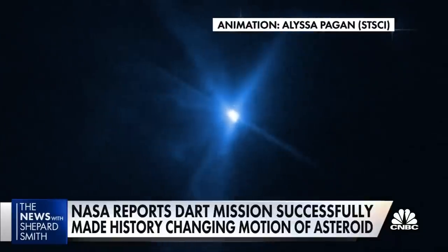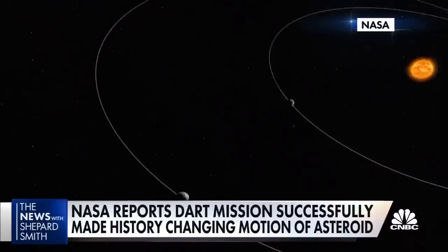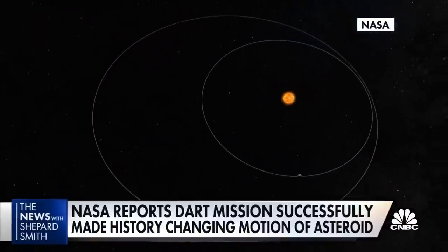The impact gave Dimorphos a big shove, dramatically shortening its orbit even more than NASA had hoped. It was expected to be a huge success if it only slowed the orbit by about 10 minutes, but it actually slowed it by 32 minutes.